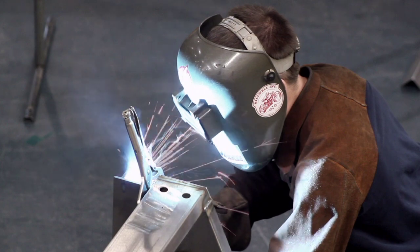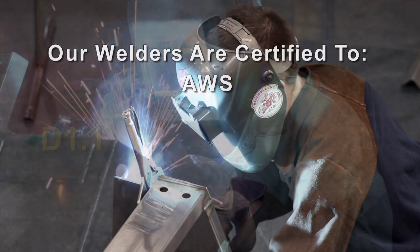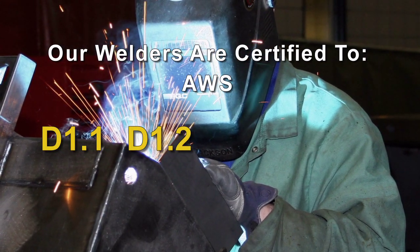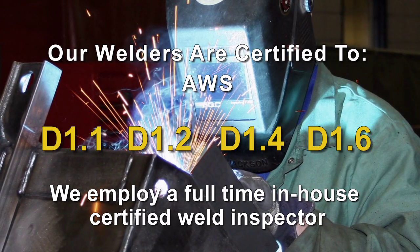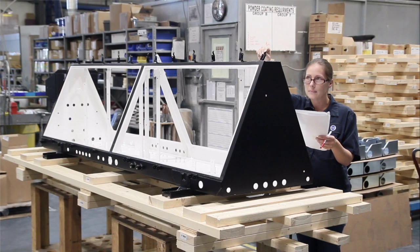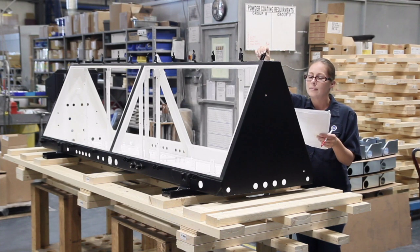Whether you require MIG, TIG, or spot welding, our welders are certified to AWS D1.1, 1.2, 1.4, and 1.6, and we employ a full-time, in-house, certified weld inspector to ensure the highest quality welds. We perform our own in-house powder coating and offer design-for-manufacturability services to ensure that your fabrication is being manufactured the best way possible to ensure high quality and competitive cost.